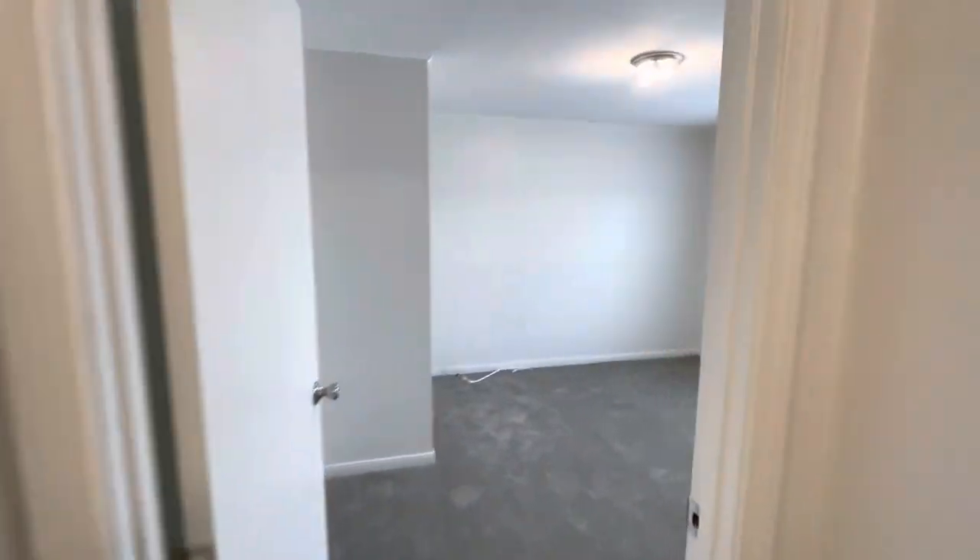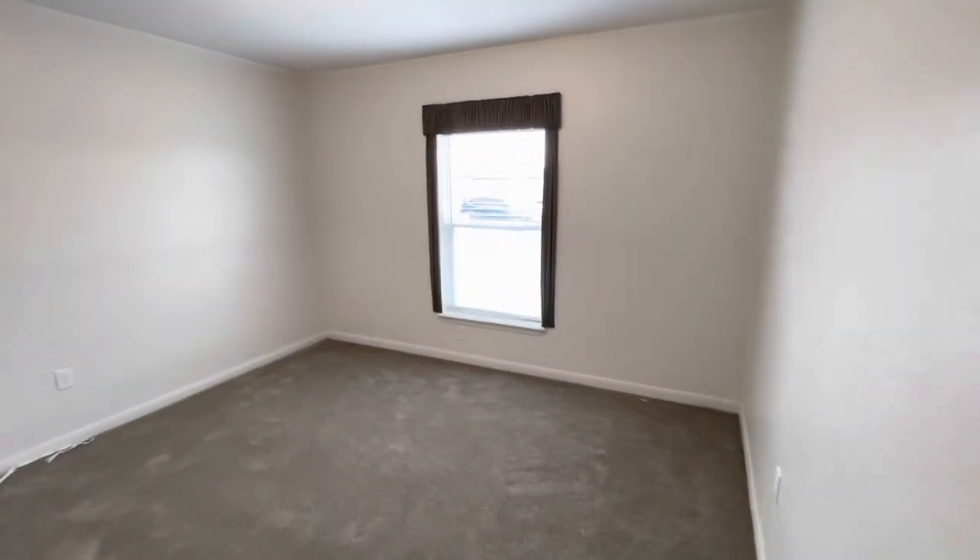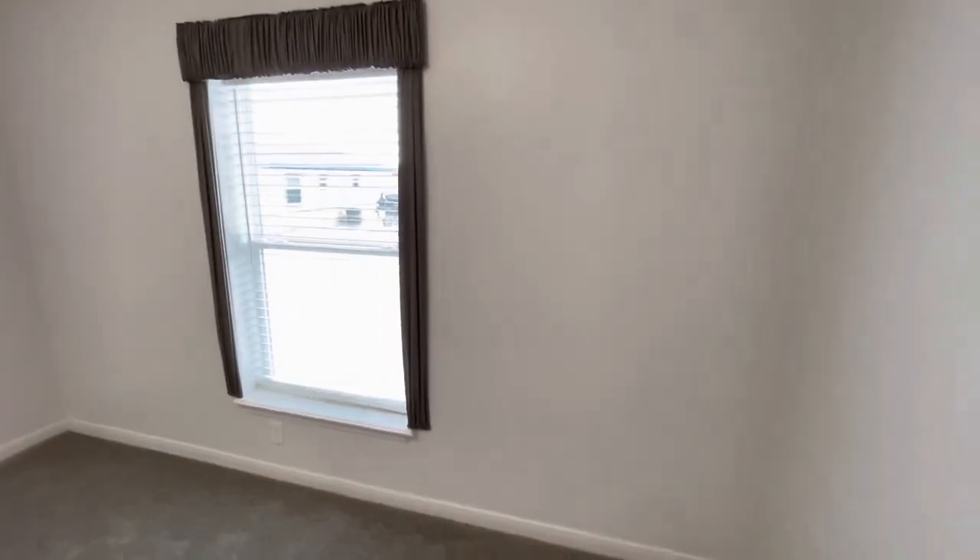Right in here you have two big bedrooms — great for guests, with plenty of closet space.